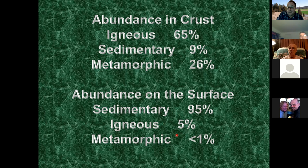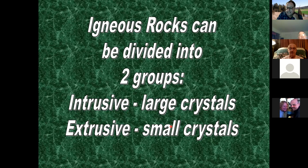Igneous rocks divide into two groups. Intrusive igneous rocks have larger crystals you can see - think of granite. Extrusive igneous rocks were actually lava, cooled quickly, forming small crystals you can't see, like basalt. You've also heard us talk about the igneous rock called rhyolite out of South Mountain.